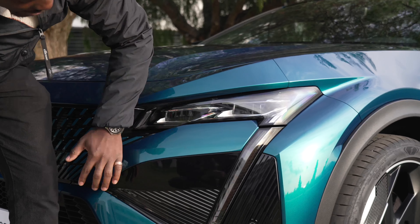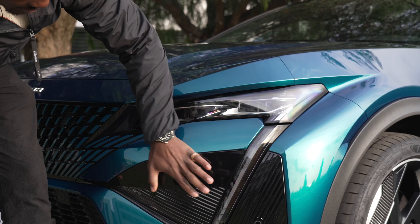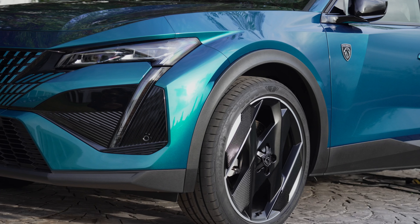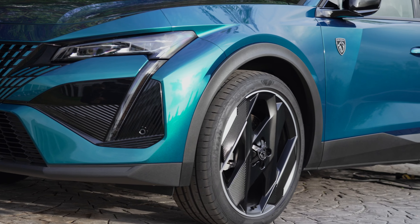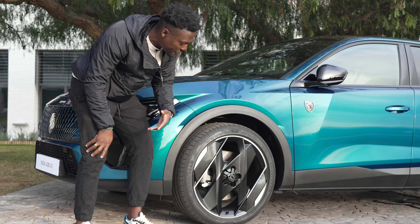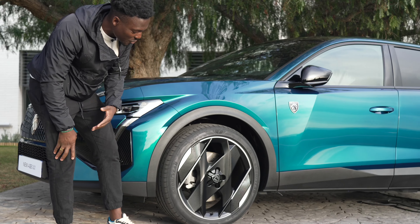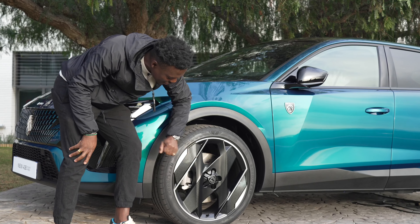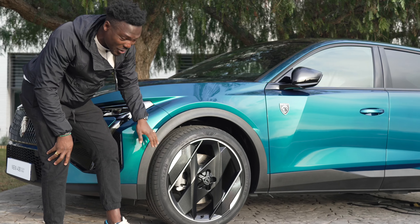We've got the lights going along the bottom area with sensors dotted around the car. Moving to the wheels, these are the 20-inch monolith alloys. There's also an option for 19-inch alloys if you prefer, but I like this 20-inch version. We've also got the new star centre cap that sits nicely on the wheels.